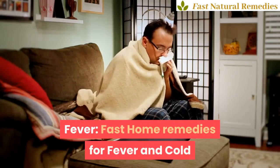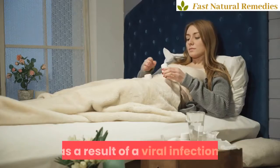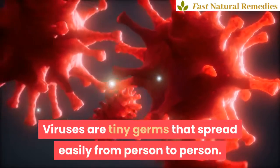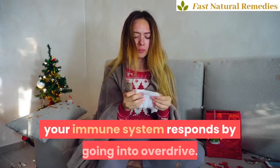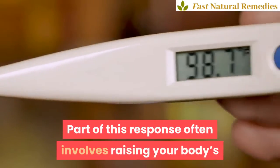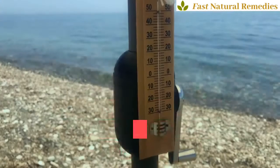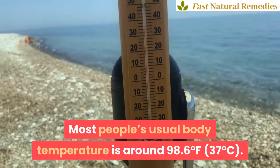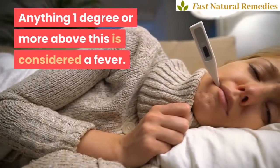Fast Home Remedies for Fever and Cold. A viral fever is any fever that happens as a result of a viral infection. Viruses are tiny germs that spread easily from person to person. When you contract a viral condition, such as a cold or flu, your immune system responds by going into overdrive. Part of this response often involves raising your body's temperature to make it less hospitable to the virus and other germs. Most people's usual body temperature is around 98.6 degrees Fahrenheit, 37 degrees Celsius. Anything one degree or more above this is considered a fever.